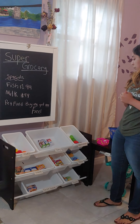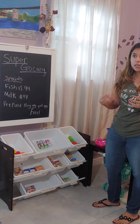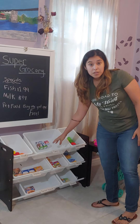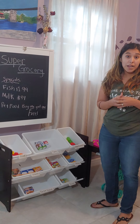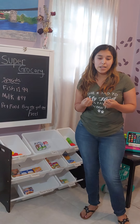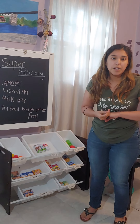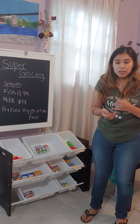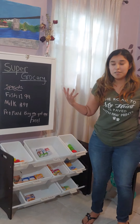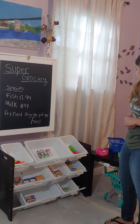I thought it was important for kids to learn new vocabulary words, so I use words like 'dairy' to group items, because they might know what milk is but not know what dairy means. Dairy means any product made out of milk — so that's sour cream, cheese, et cetera. I divided it up like that.